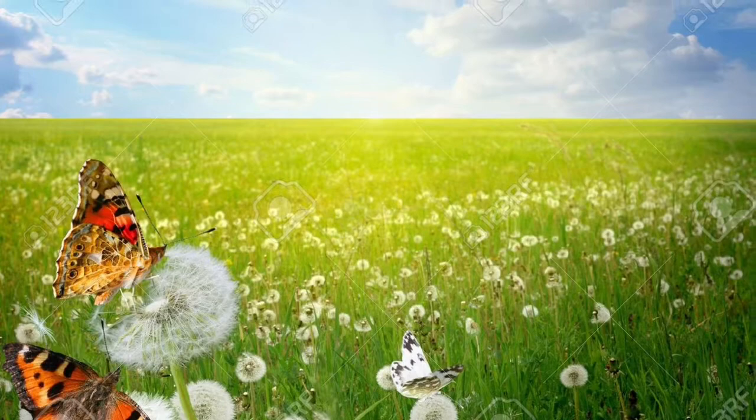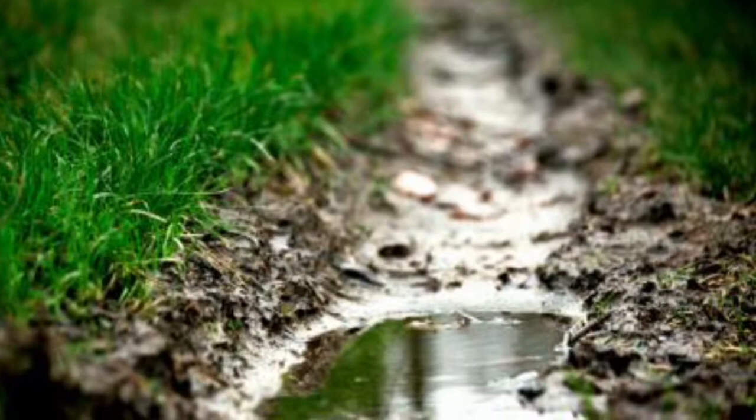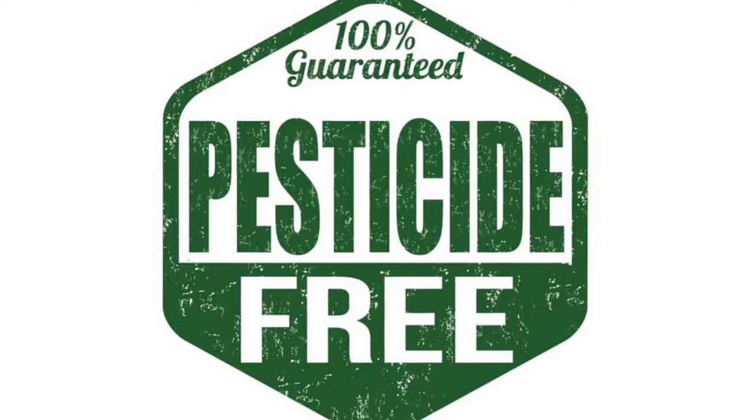Butterfly gardens should be planted in a sunny location that receives five to six hours of sunlight a day. There should be no wind, and butterflies need water too, so keep a puddle around and do not use pesticides in your garden.